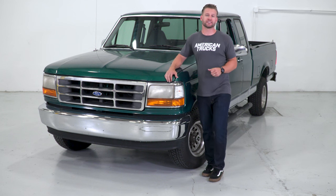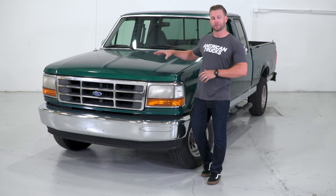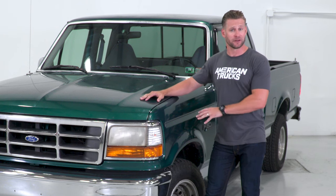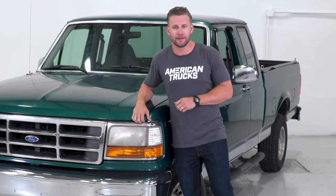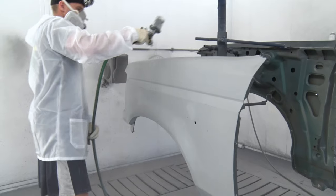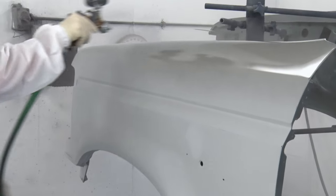Levi's been very good with giving us some direction for the truck. He wants a dark metallic gray color, he wants it lifted about four inches with some 33s underneath it, all of which should be no problem for us here at AT. Our friends at Malvern Collision are gonna help us out with the paint, as they've done in the past with some of our Mustang builds. So that's our first step.